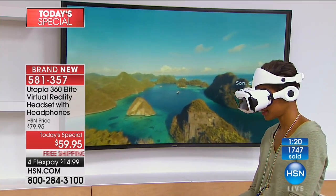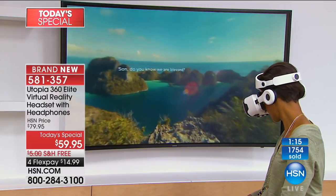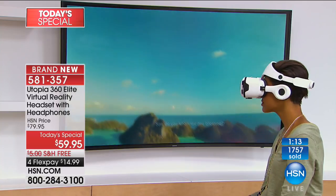We have 90 seconds left and we are so jam-packed in this hour. We're going to show you all four today's specials. Remember, we will finish up with our biggest today's special at midnight.